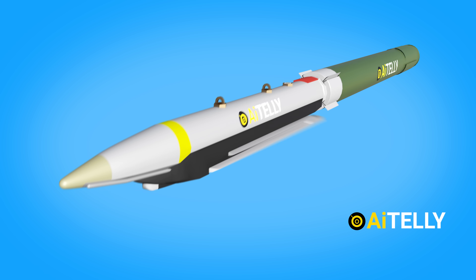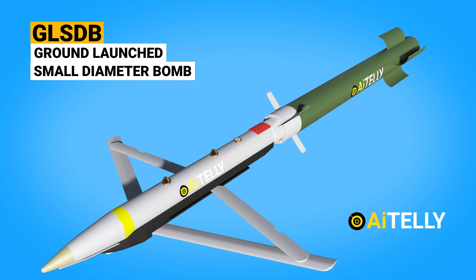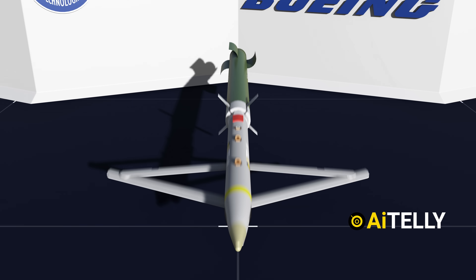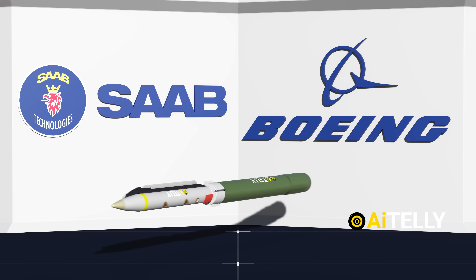This is a GLSDB, or ground-launched small diameter bomb, developed by both the American company Boeing in collaboration with Saab, a company from Sweden.